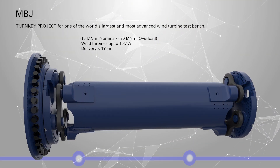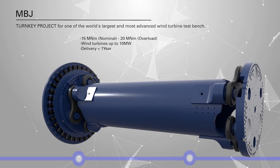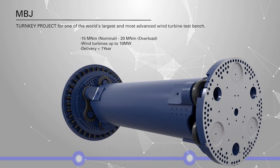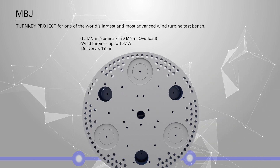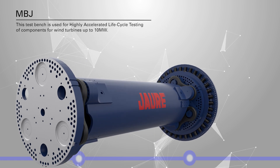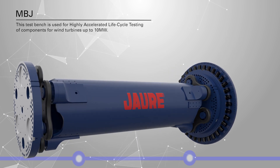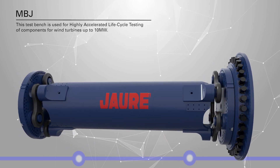Metallic ball joint project. Lately we have been requested to provide a turnkey project consisting of an MBJ coupling and torque limiter solution and service assistance for one of the world's largest and most advanced wind turbine test benches. This test bench is used for highly accelerated life cycle testing of components for wind turbines up to 10 megawatts.